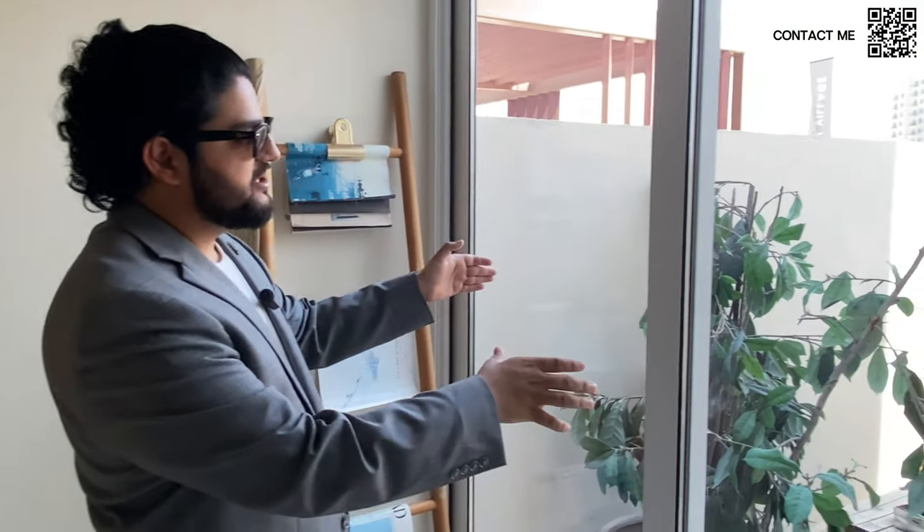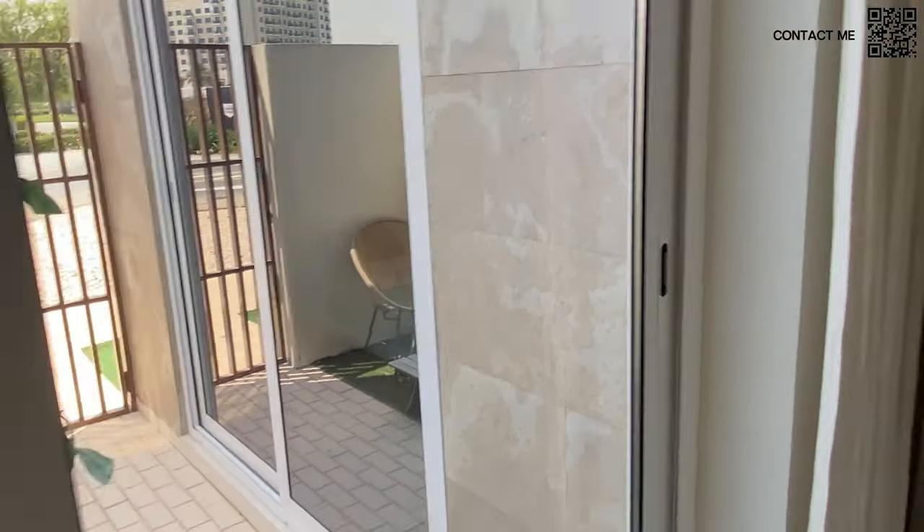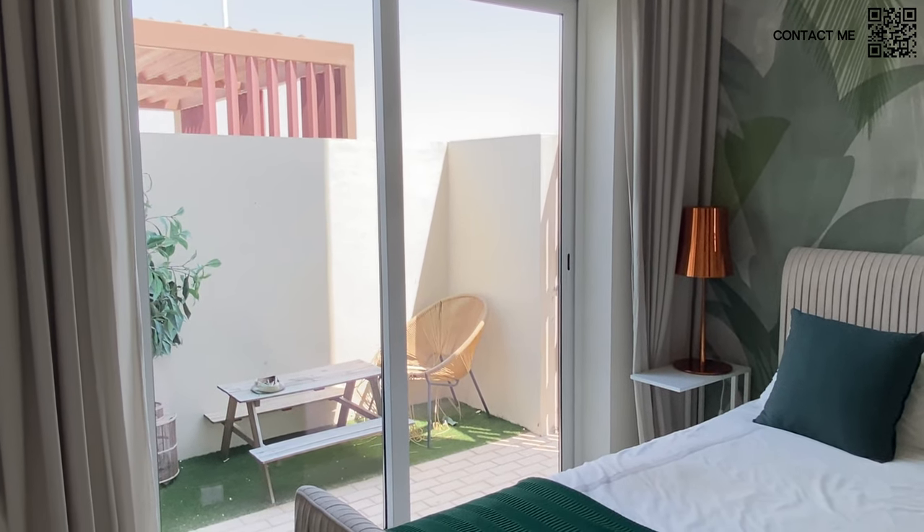There are two more bedrooms here, sharing a bathroom. They had a very nice design concept where both bedrooms are connected by a small garden area. As you can see, there's a window that connects to the bedroom on the side as well. That bedroom also has a wardrobe, a small study area, and a bed, and is connected to the garden area. So that was a quick tour of the Urbana show town home.